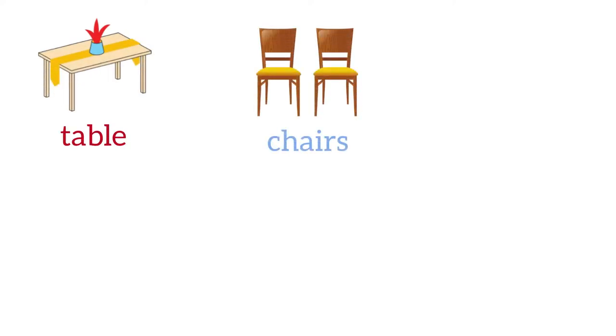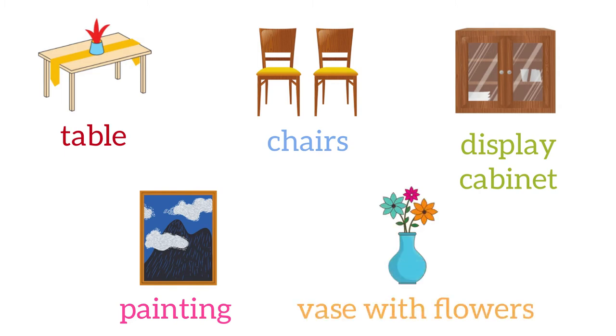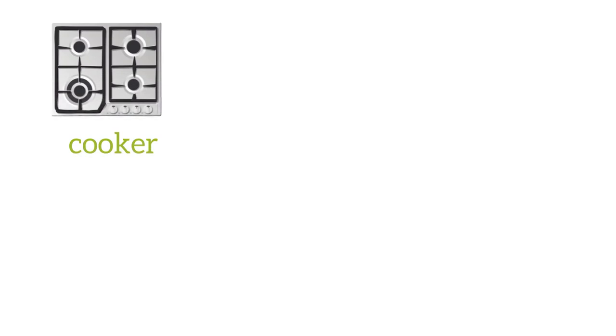In the dining room we have a table and chairs, a display cabinet, a painting, and a vase with flowers. Then we move into the kitchen and we'll see the cooker and oven.